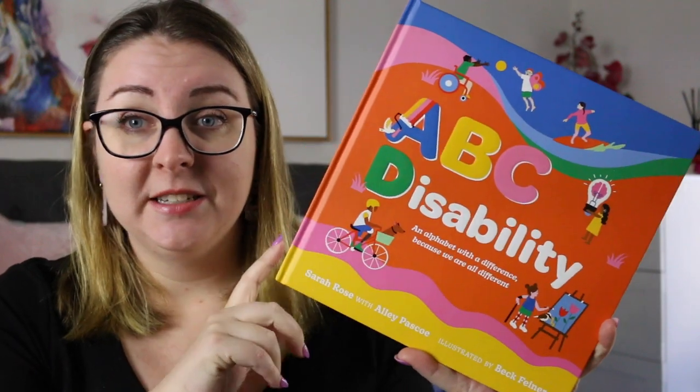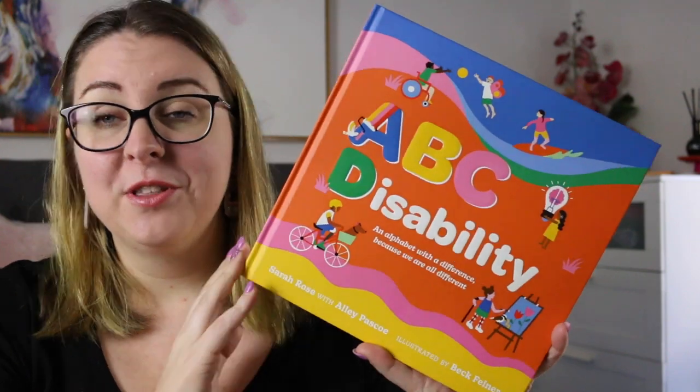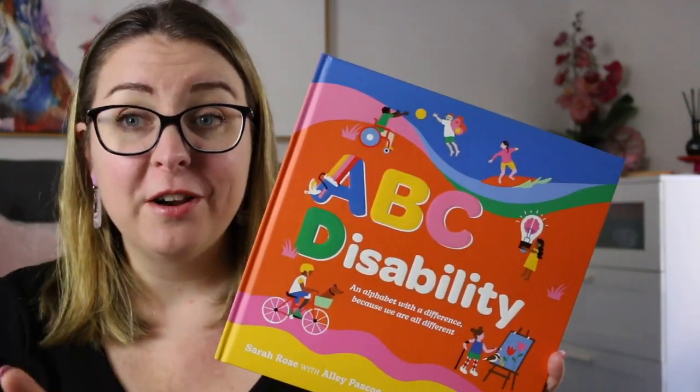Hi everyone, my name is Steph, this is Kidlet Joy and welcome or welcome back to my channel. Today I am here to review ABC Disability by Sarah Rose with Ali Pascoe and illustrated by Beck Feiner. This was a book that was sent to me for review by Hachette, so thank you very much to them.